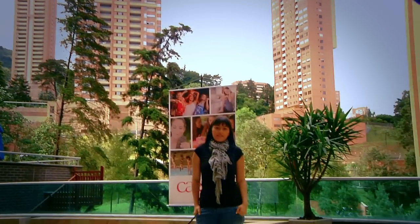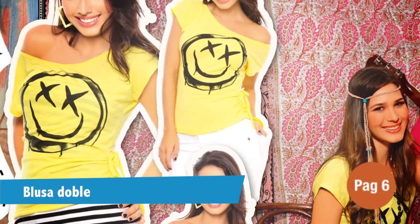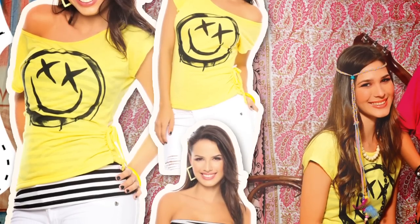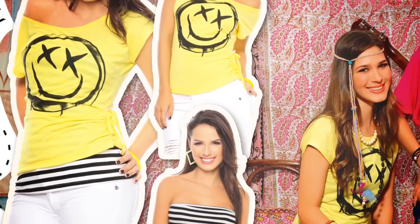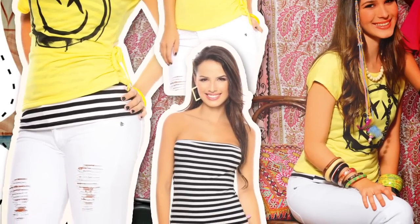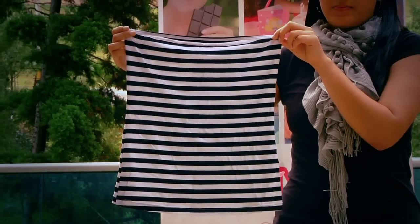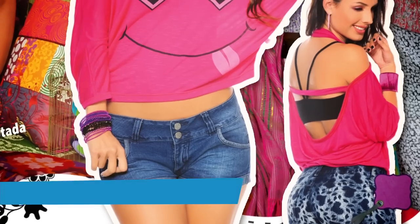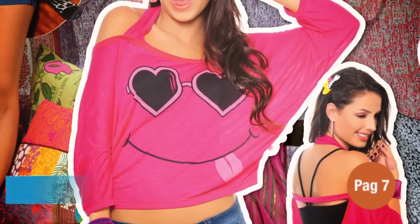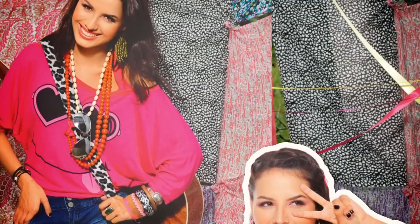En la página 6 te tenemos una blusa doble: la superior es una blusa en viscosa flamé amarilla corta con estampado en el delantero, recogido en el lateral imitación túnel. Como complemento te tenemos un estraple en rayas blancas y negras. Esta la puedes combinar con el jean de la misma página, blanco con rotos en el delantero, y tendrás una pinta ideal. En la página 7 encontrarás una blusa con un estampado súper divertido: silueta corta amplia con escote en la espalda de tres cuartos, que puedes combinar con uno de tus jeans favoritos.